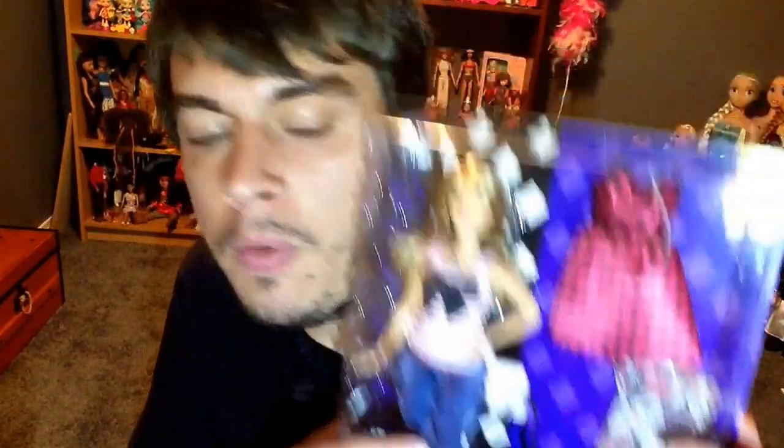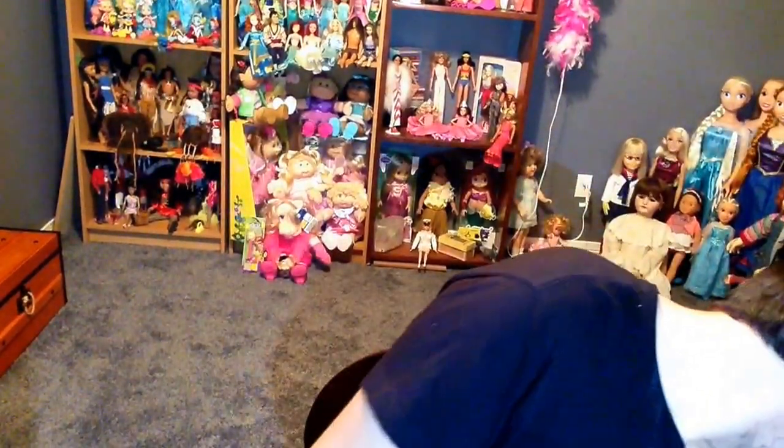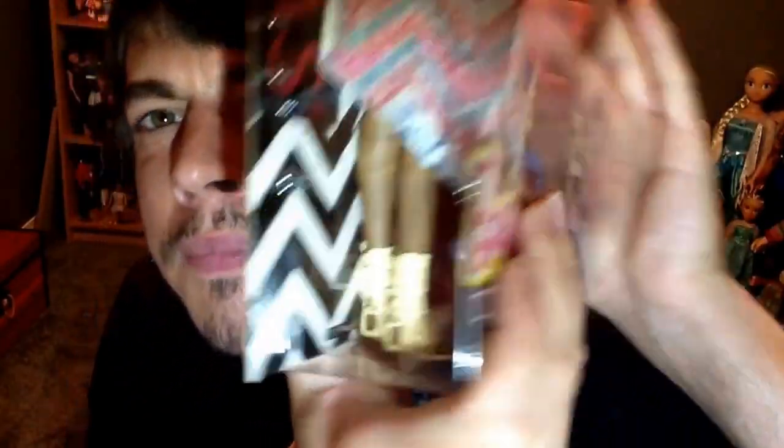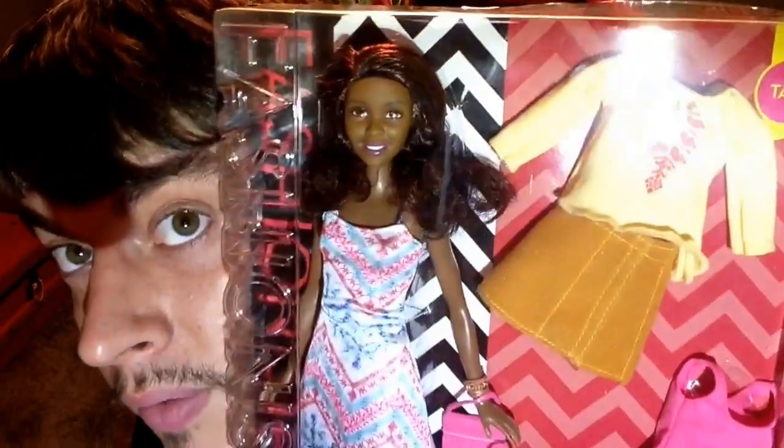I'm going to open the boho doll first - she's number 45, Boho Fringe. Let's take a look at the Barbie doll. She is beautiful, but typical Mattel quality - they only put the print fabric on the front and the rest is just plain. I guess it was cheaper to do it that way, but nonetheless it is a pretty good quality material. It's very flowy - I love it though, it's beautiful.